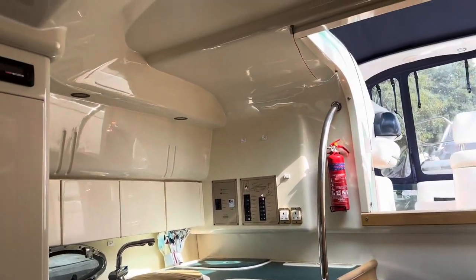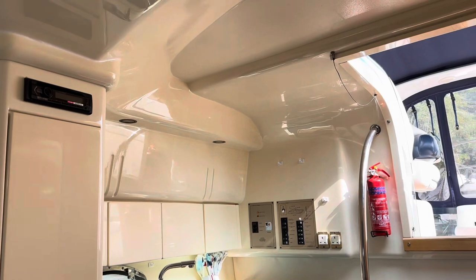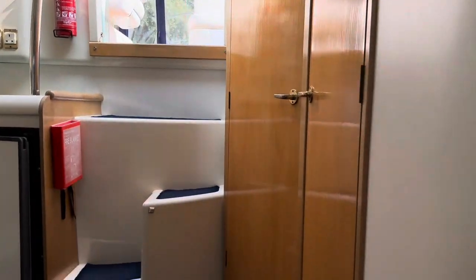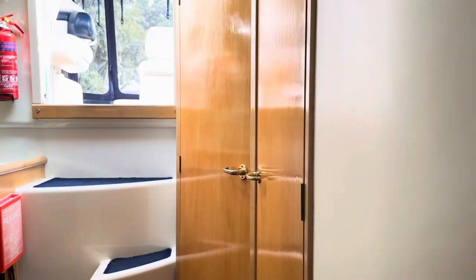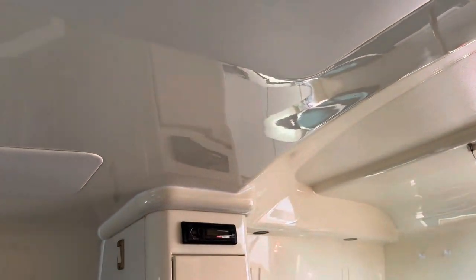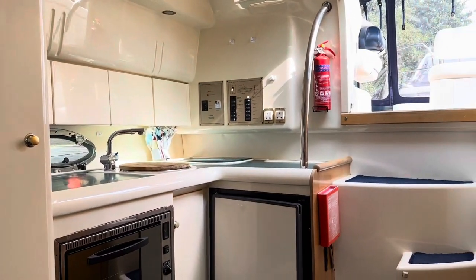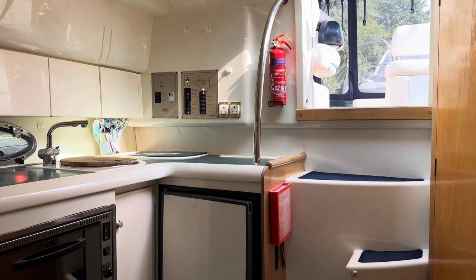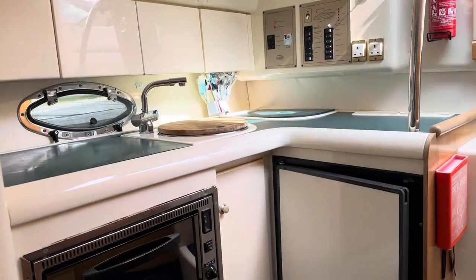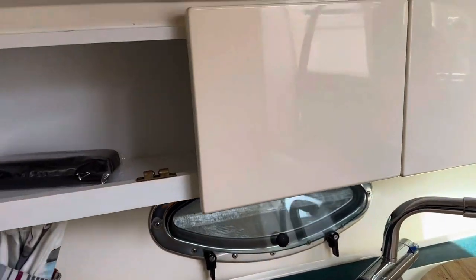The first thing that strikes me sitting in this forward cabin is how light it is. You've got this mixture of maple wood and cream GRP with vinyl inserts — it's an ever so bright cabin. It's a functional galley; it is only a 28-foot sports cruiser so there's not huge amounts of storage, but good use has been made of everything, with storage across the top and another locker below.